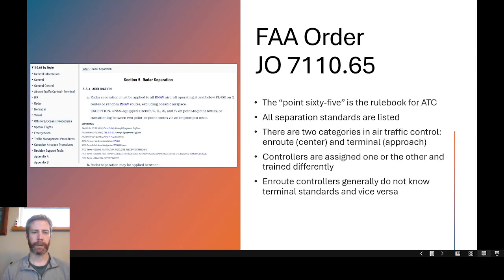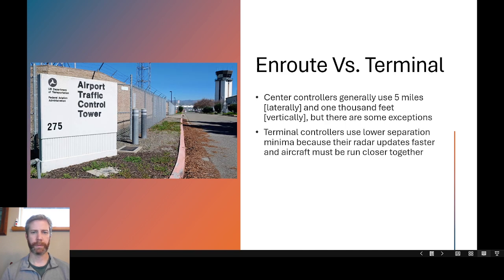Controllers are assigned enroute or terminal when they're hired and trained differently. They all train in Oklahoma City at the Mike Monroney Aeronautical Center, but there are different curricula for enroute and terminal. I was an enroute controller — a center controller — and center controllers are not trained on terminal separation standards, and terminal controllers are not trained on enroute separation standards. For the most part, center controllers know those standards and approach controllers know their separate standards.